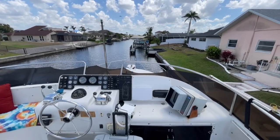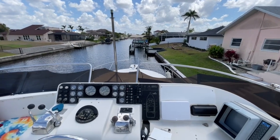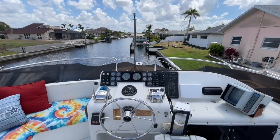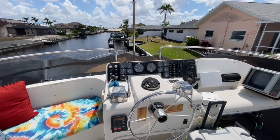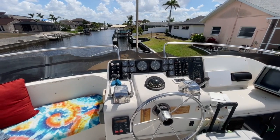You can see that windscreen there — it was broken, so somebody will have to replace those sections that were broken by Ian. But it doesn't stop the boat from functioning. I had them fire up the engines earlier; we'll show that later in the video so you can see both those 500-horsepower Detroit Diesels run.